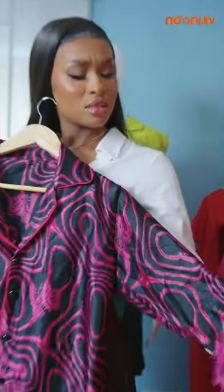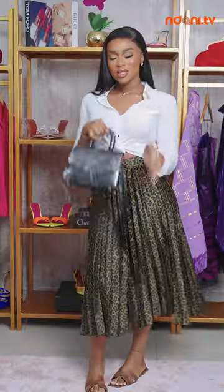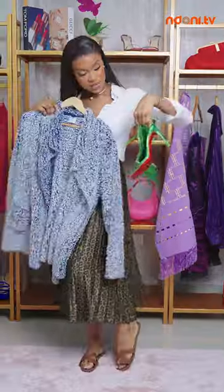Welcome to Style on a Budget, where I'll show you how to elevate your everyday basics to make redefining fashion statements. Ready to dive into the world of affordable fashion? Let's go!